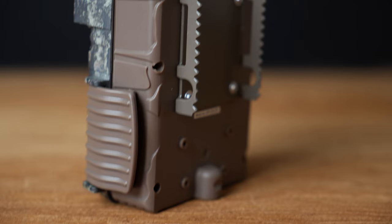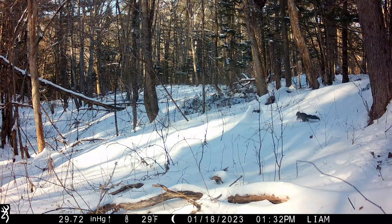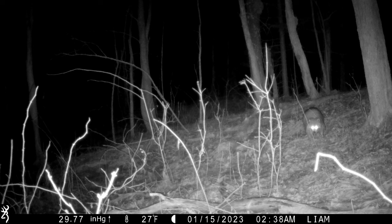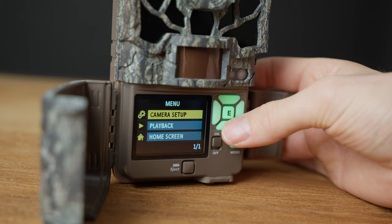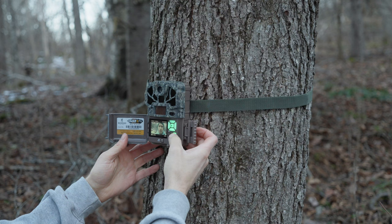One of my newer purchases is the Browning Spec Ops Elite HP5 Trail Camera. I've had it out in the woods for about a week and so far I've gotten a bunch of squirrels, one raccoon up a tree, and some blue jays feeding on bird seed that had fallen to the ground. But this trail cam is going to be heavily utilized this season. It has a two-inch screen that makes checking images in the field really easy — and it's got a bunch of cool features.